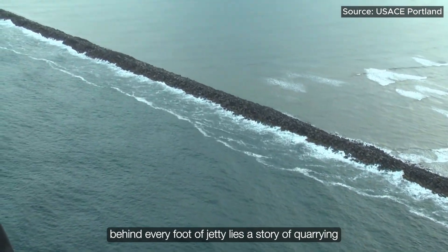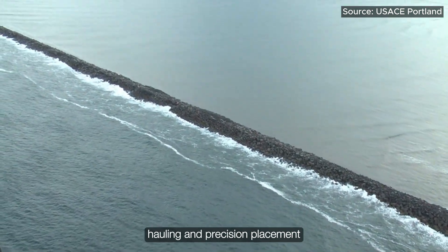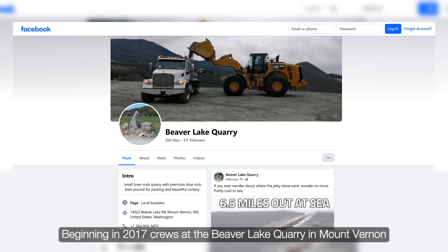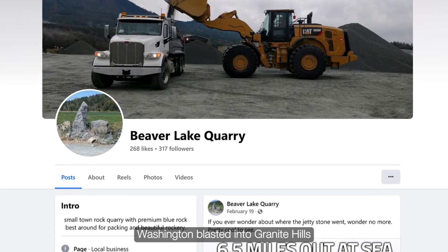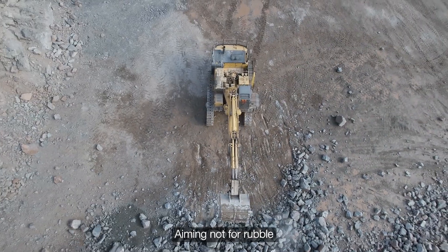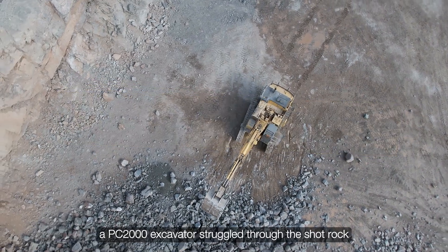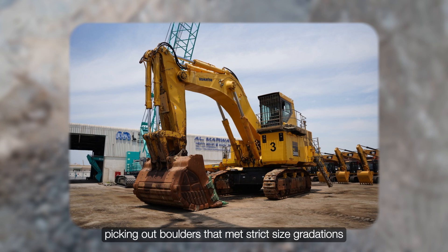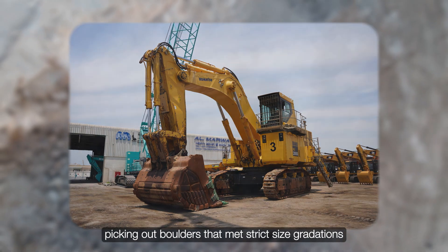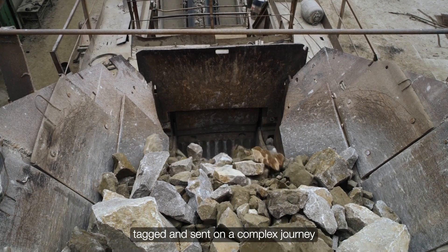Behind every foot of jetty lies a story of quarrying, hauling, and precision placement. Beginning in 2017, crews at the Beaver Lake Quarry in Mount Vernon, Washington, blasted into granite hills, aiming not for rubble but for massive blocks weighing 5 to 35 tons apiece. A PC2000 excavator sifted through the shot rock, picking out boulders that met strict size gradations. Each chosen stone was weighed, tagged, and sent on a complex journey.